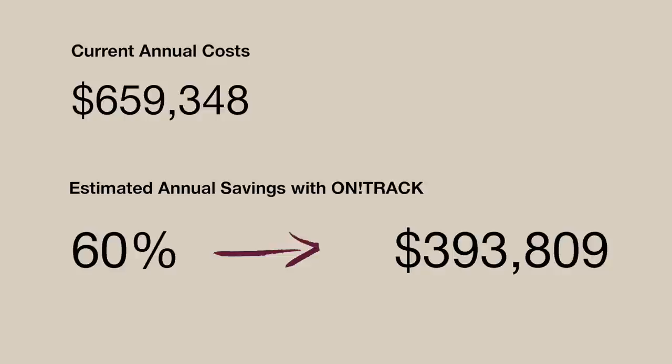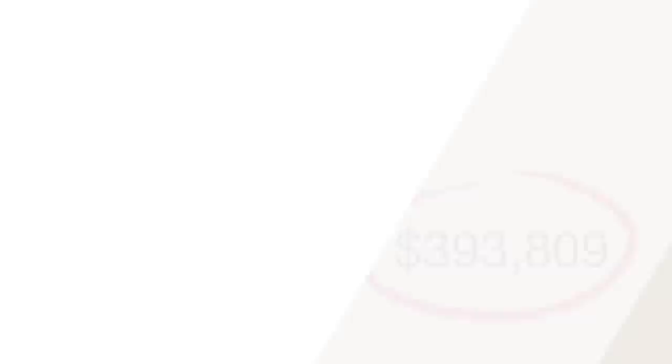After your consultation, we will provide you with a summary document that can help you make an informed decision about whether or not OnTrack is right for your organization. Thank you for considering an OnTrack consultation. We look forward to the opportunity to work together to increase your company's productivity and profitability.